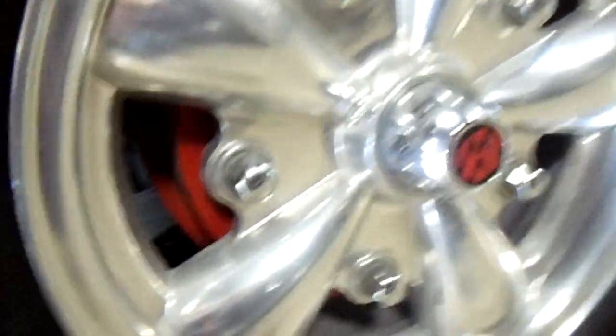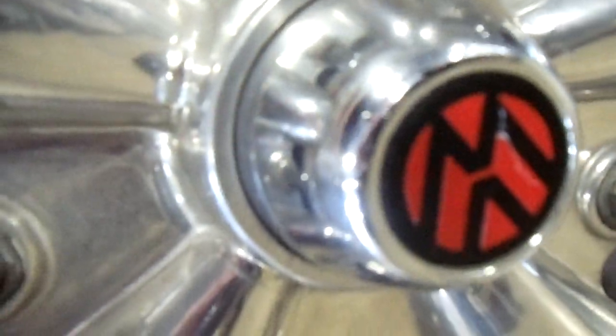It's got these little sort of torque thrust-style wheels on it, but they've got VW emblems in them — kind of neat. And it's got these little chrome nerf bars along the side. Tinted windows too.